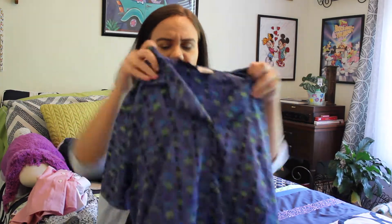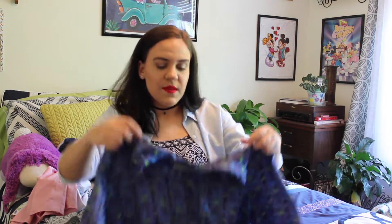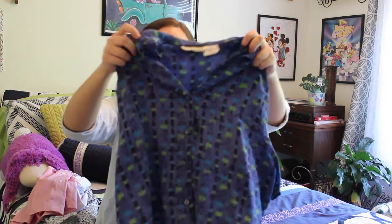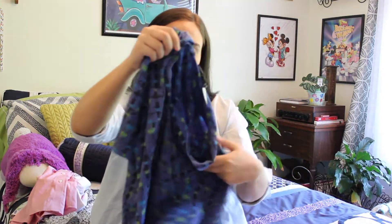The next one is this blue-purple one. It doesn't have a pocket either, but it has the collar and buttons down. It has green and blue on it as you can see. Really cute, really love that one.